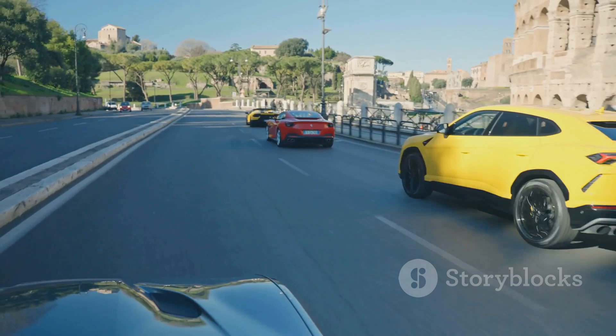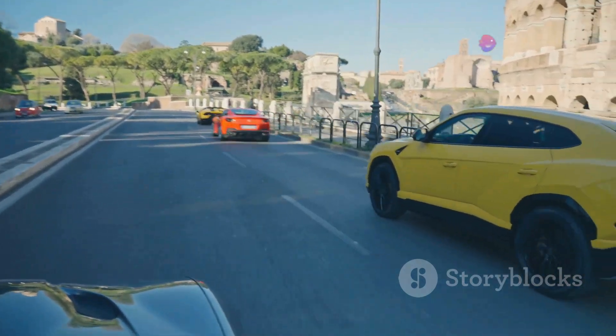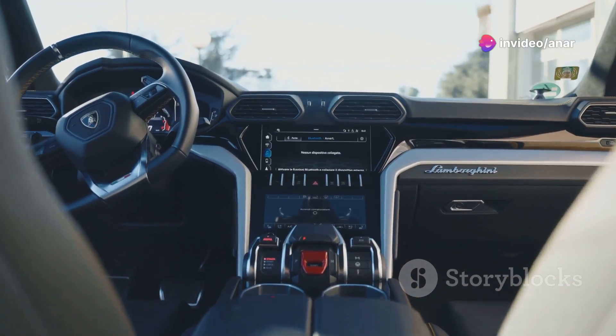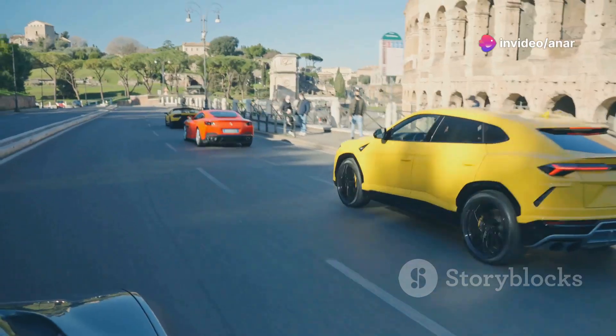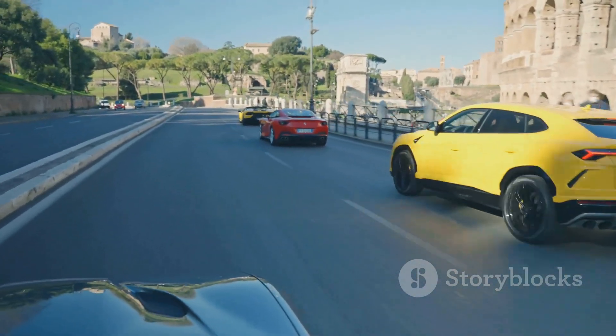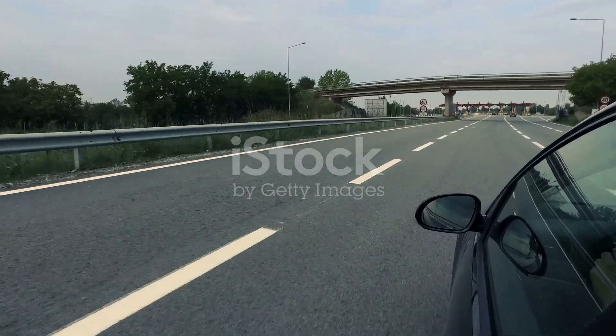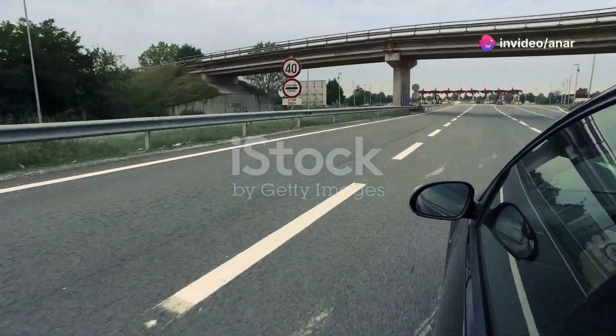In summary, the Lamborghini Urus is more than just a car — it's an experience. Whether you're a speed enthusiast, a luxury seeker, or someone who just loves a good drive, this SUV has something for everyone. Thanks for joining me on this ride. Until next time, drive safe and keep the passion alive. See ya!